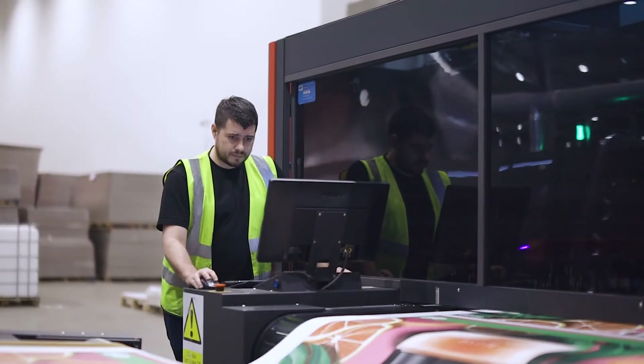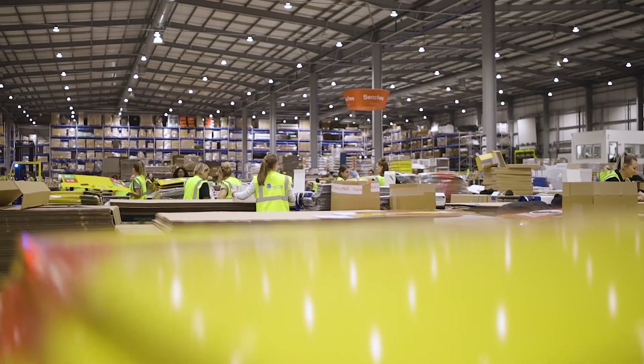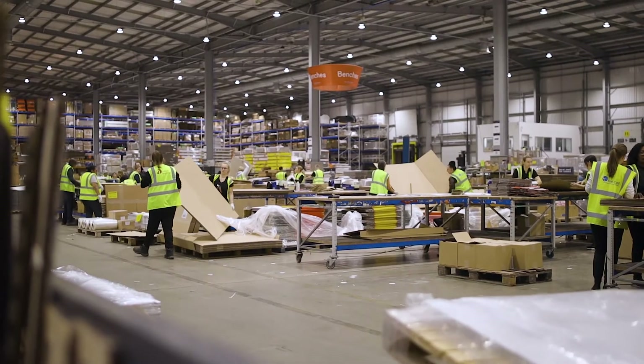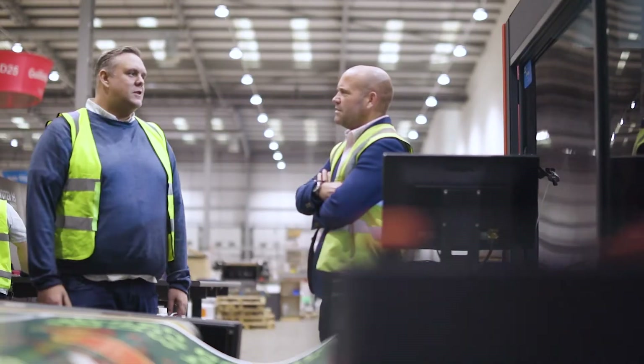The Delta Group employs over 600 people and across multiple different production facilities we're approaching somewhere in the region of 500 square feet of production facility floor space. Our relationship with EFI started over three years ago with our first big purchase, which was the Nozomi C18000 single pass corrugated printer.